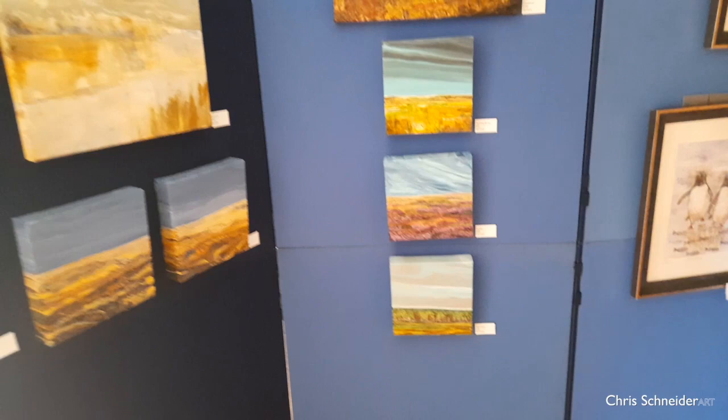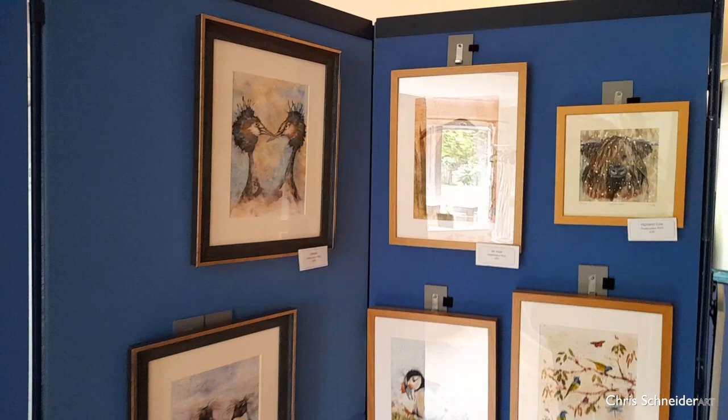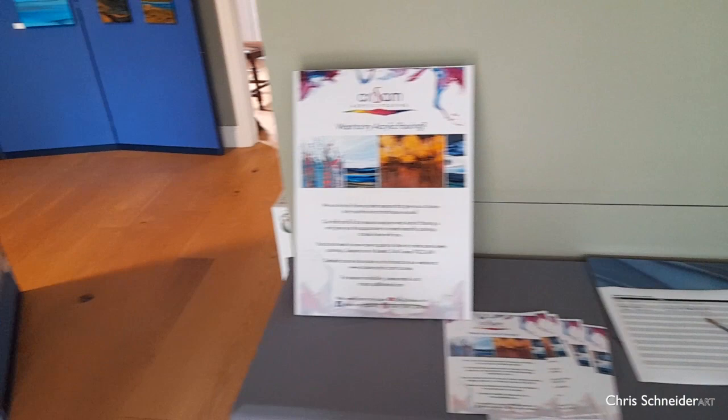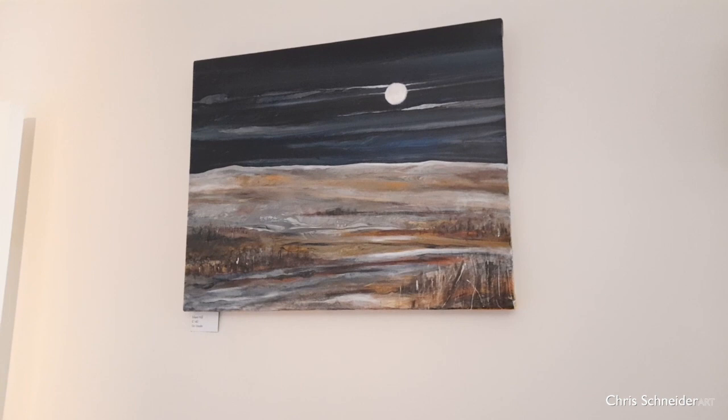I usually have music playing in the background and I had great fun choosing the music list. There's a lot of Jack Johnson and some quirky cool cocktail jazz music, just very lightly playing in the background. This is the Chrism Corner where people can sign up for acrylic pouring classes.